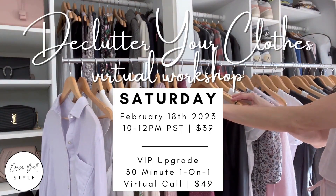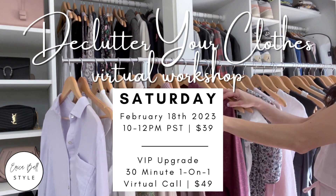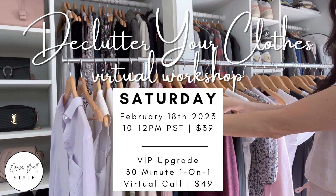I have some live virtual workshops coming up to help you take this even further and really make this the year that you love your closet, love your wardrobe, dress better, and save time and money. For information on that, go to the description box — I have a link there with everything you need to buy your ticket. If you haven't decluttered your wardrobe yet, I recommend watching my next video on how to declutter your wardrobe, even if you struggle with it. Thanks for watching, and make sure to subscribe for new videos every Thursday.